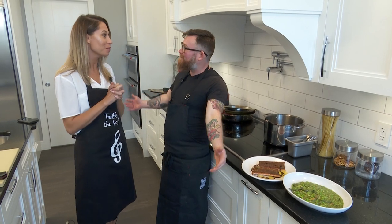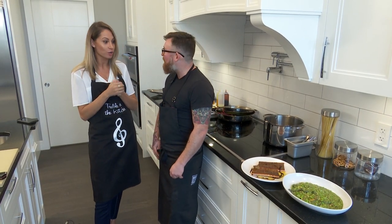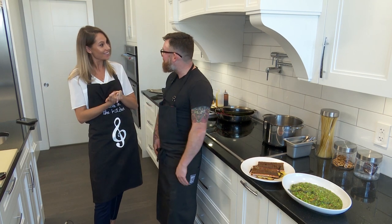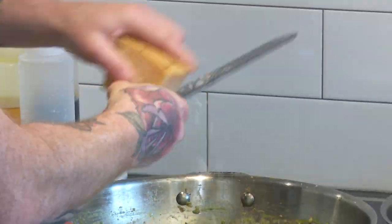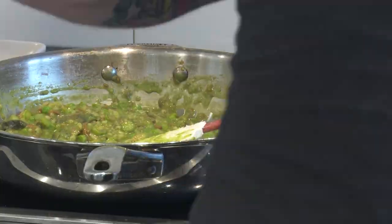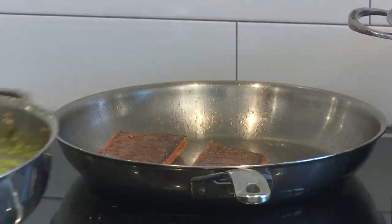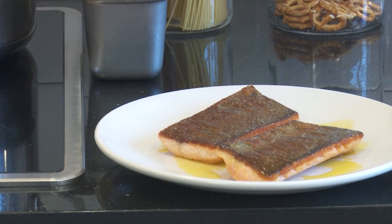Thank you so much again for being part of the show. We're going to bring Lorena and JC back to try your meal. Hopefully you enjoy. Thanks — you're welcome.